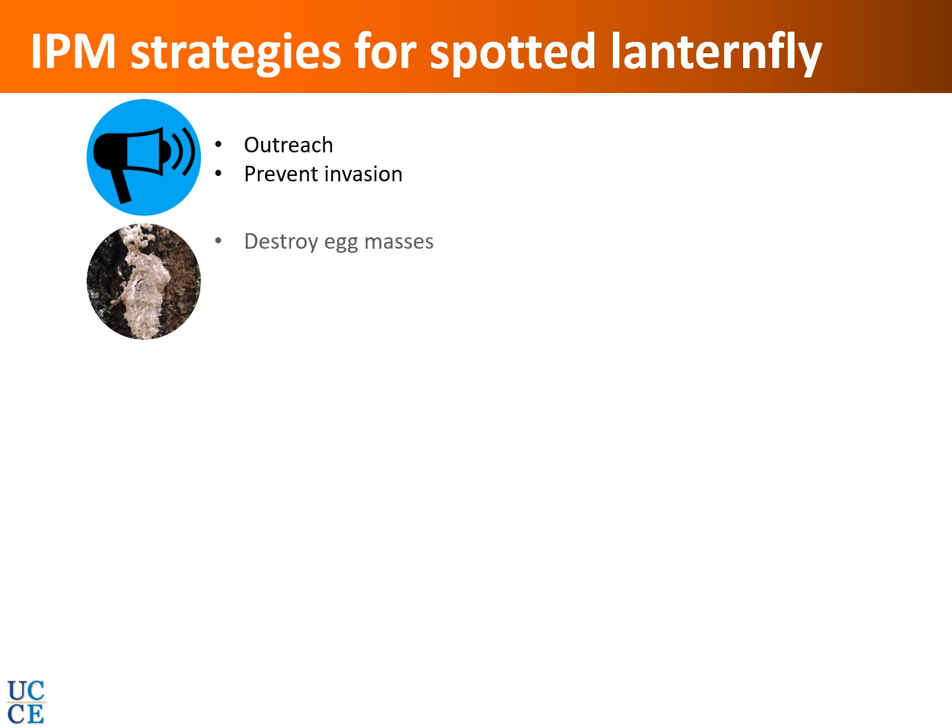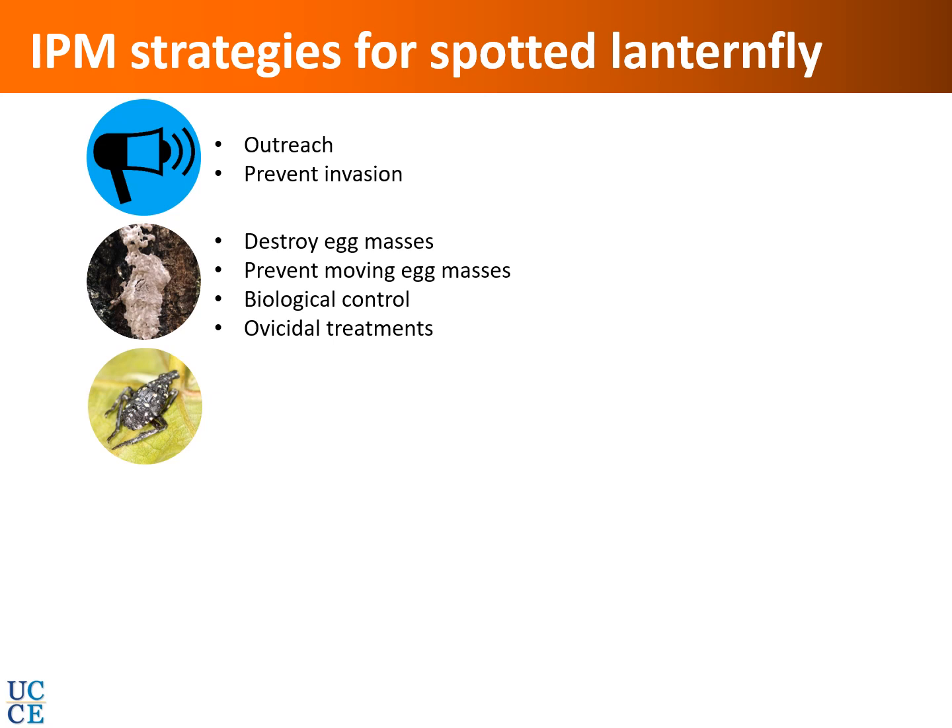When egg masses are detected, we must destroy them and prevent the movement of egg masses on objects or vehicles. We can also employ biocontrol agents — whether those already present in the country or those currently being investigated in different states, including California. Potentially, ovicidal treatments that remove the protective covering and kill the eggs can also be considered. For nymphal stages, biocontrol agents or entomopathogenic fungi — especially commercial formulations — are options.